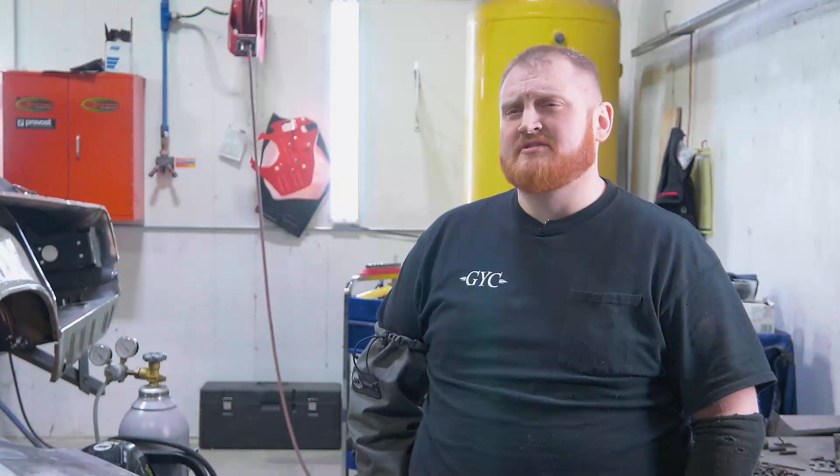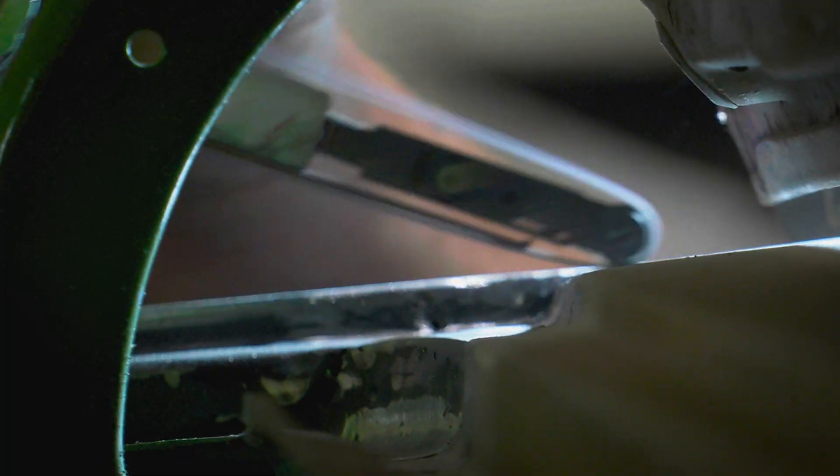I'm getting ready to do the spot welds on the trunk on John Buck's car. Hopefully everything goes good. I cleaned the metal, I prepped it — what more can I ask for? As long as the spot welder does what it should do, it should go good.